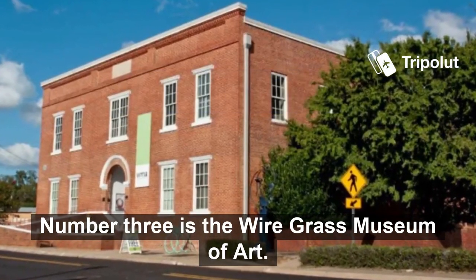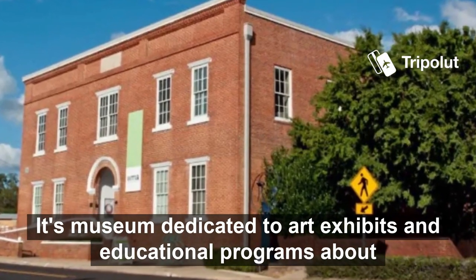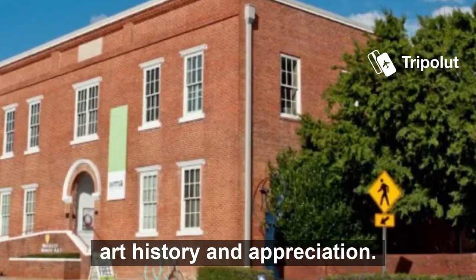Number three is the Wild Grass Museum of Art. It's a museum dedicated to art exhibits and educational programs about art history and appreciation.